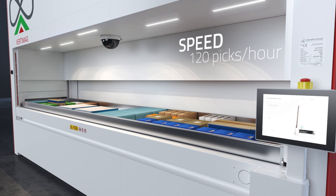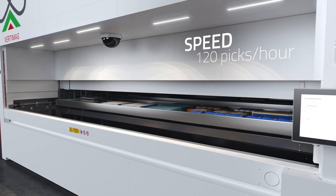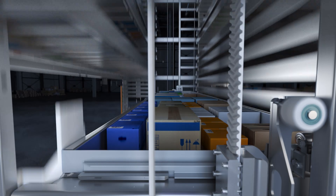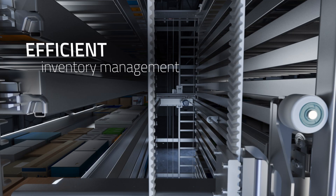The Ferretto storage system optimizes storage processes and performance, making order preparation faster and guaranteeing the total traceability of operations. The material, protected in a safe and clean place, is handled by an operating system that reduces errors and improves the management of stock.